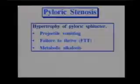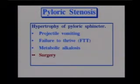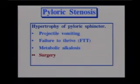Another GI problem is pyloric stenosis, where the pyloric sphincter hypertrophies. The characteristic assessment finding is projectile vomiting, which starts when the child is about three weeks old. They then develop failure to thrive, and because they're vomiting a lot of acid, they end up in metabolic alkalosis. The treatment for pyloric stenosis is surgery, and usually following surgery these children do quite well.